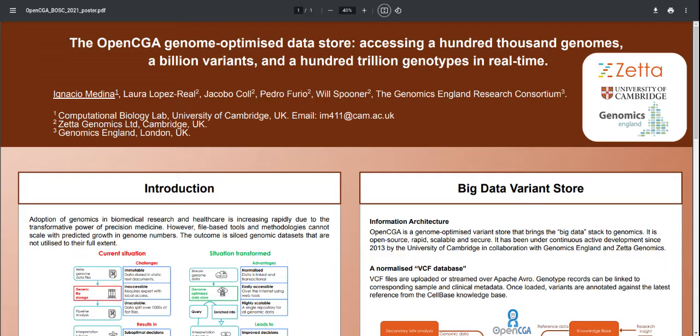OpenCGA is an open source software which has the potential to transform the way in which we interact with genomic information.